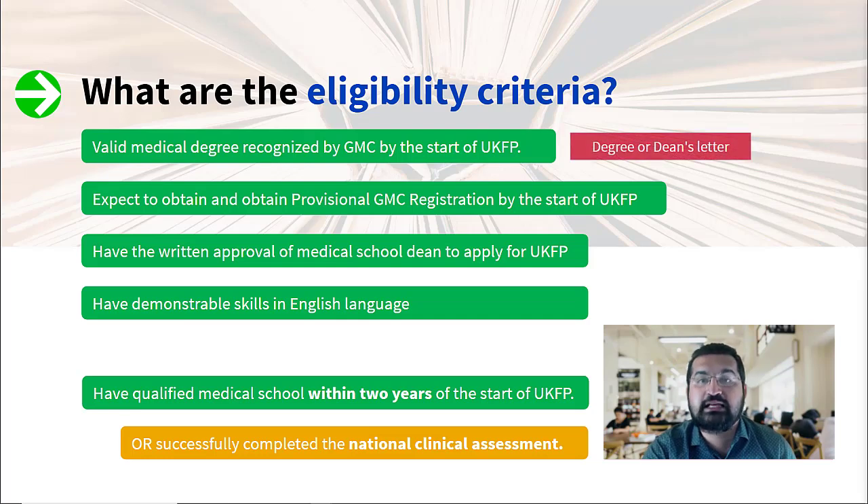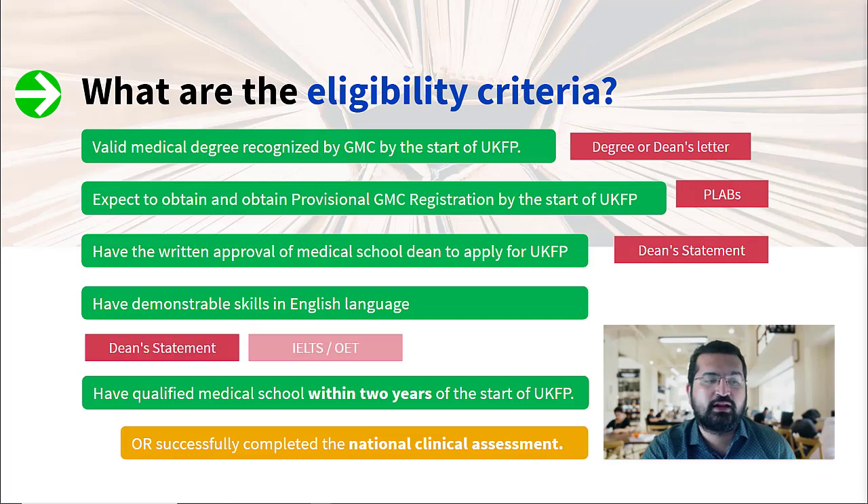If you qualified more than two years prior to the start of UKFP, you may have to take a test called the National Clinical Assessment — an extra test on top of all the other tests you have to take. But if you graduated within two years of starting UKFP, you may not have to take this test. To prove your eligibility, you need your degree or a dean's letter if you don't have the certificate, your signed dean's statement, and for English language skills, either a dean's statement if applicable, or an IELTS or OET report form — these have to be ready by the time you apply.